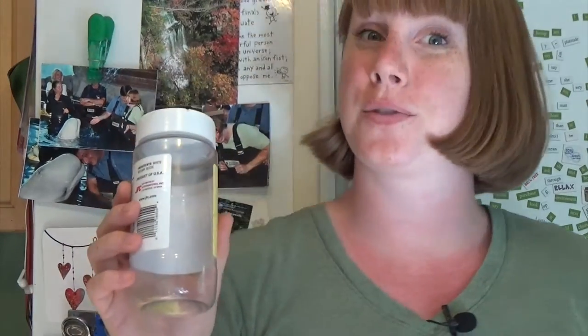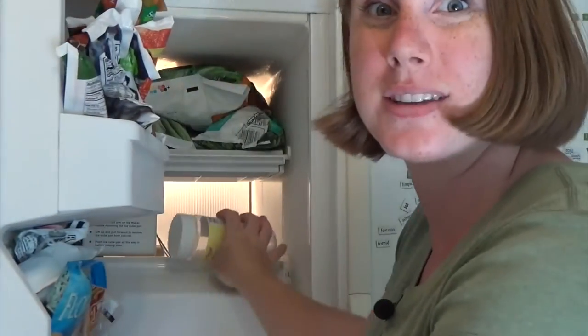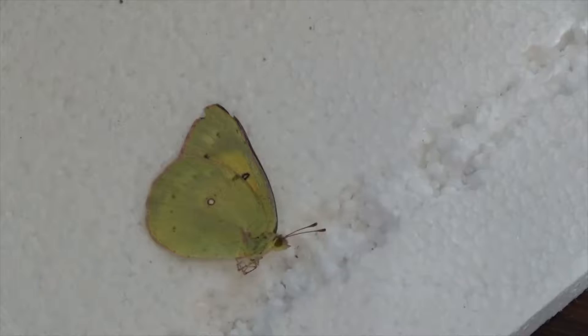To catch a Lepidopteran, you'll want to use your homemade net. Then put it into the freezer as quickly as possible so it doesn't damage its wings inside the jar. Pinning a butterfly is a little different from pinning your other insects. I carved a well in this piece of styrofoam, but you could also make or buy a spreading board made out of wood. This is called a spreading board because we'll use it to spread out the butterfly's wings.